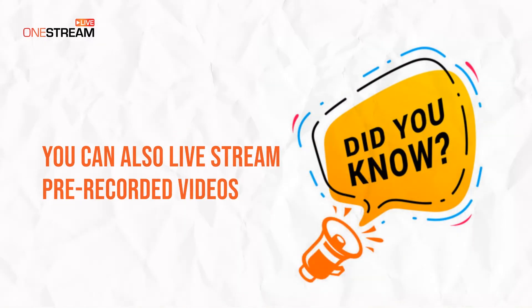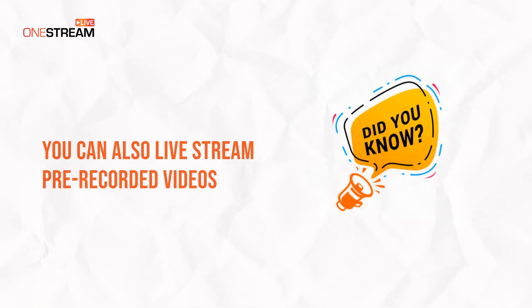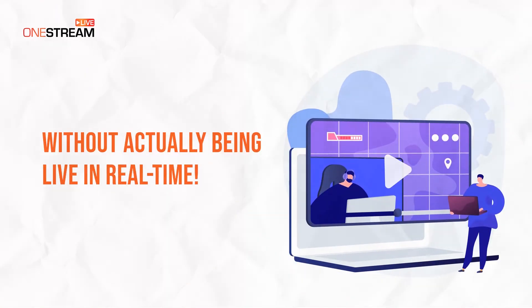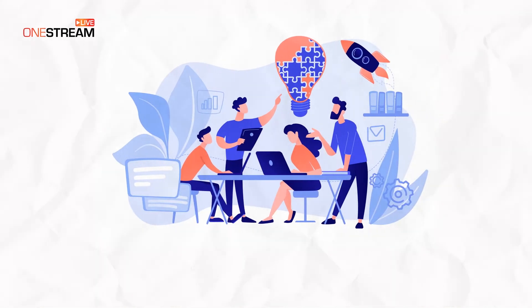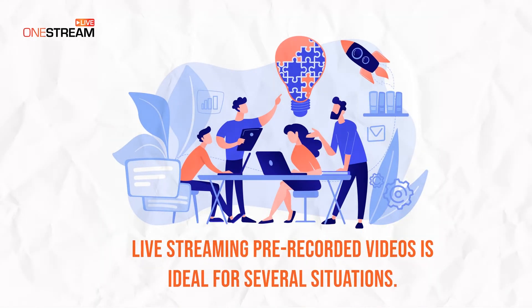Did you know that you can also live stream pre-recorded videos without actually being live in real time? Live streaming pre-recorded videos is ideal for several situations.